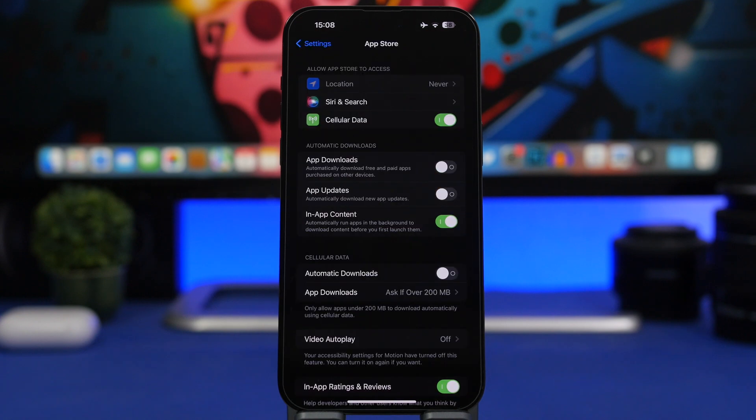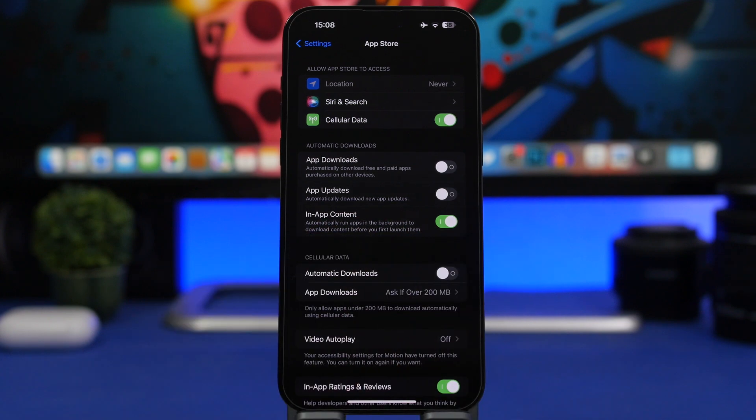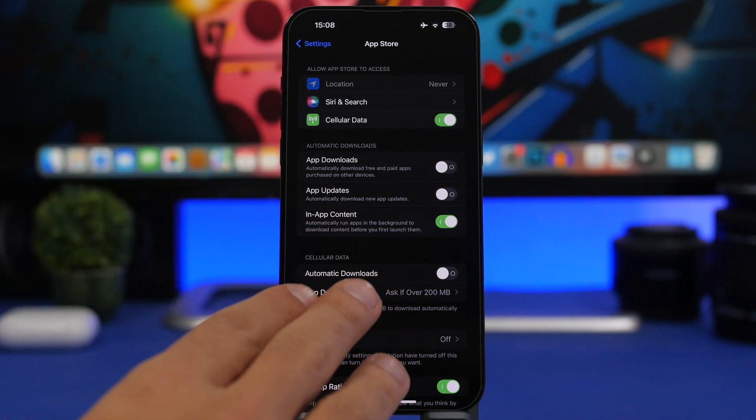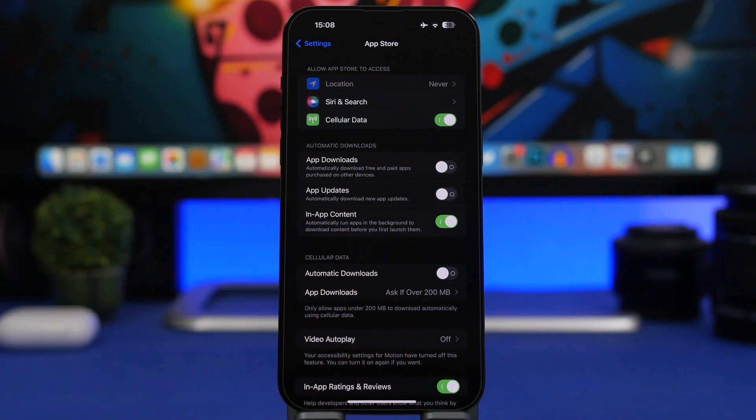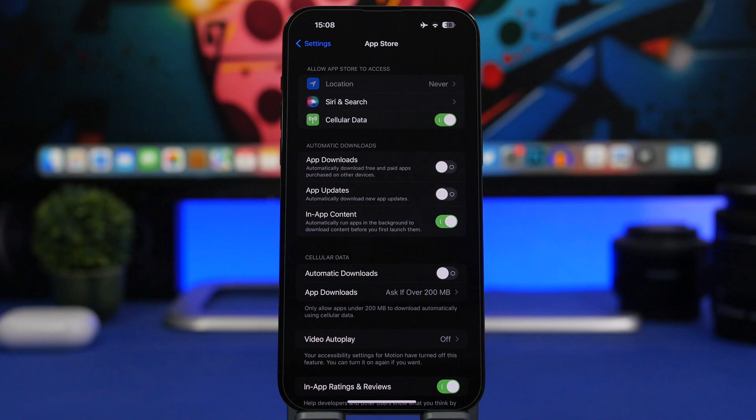If you go to the App Store section in the Settings app, you'll now find an "in-app content" option that's enabled by default. What this does is, once you install an application on your device, it will start downloading content for that app in the background even without you opening the app. So once you do open the app, it's already done and has downloaded the content the app needs. If you leave this enabled, once an app is downloaded it will start downloading its content in the background automatically.